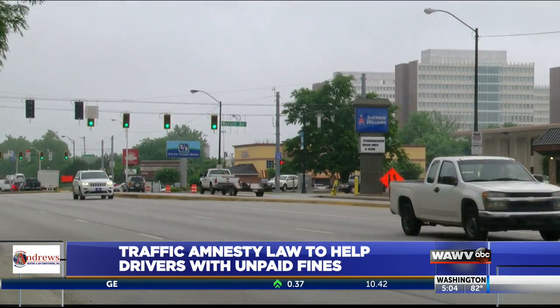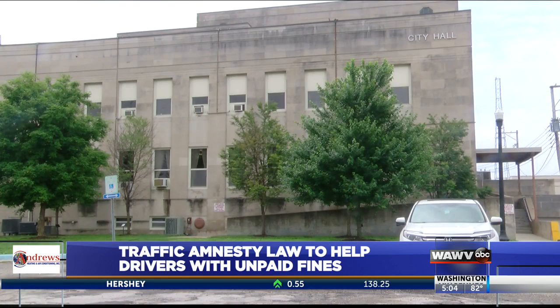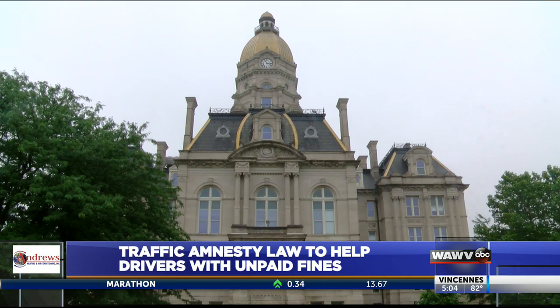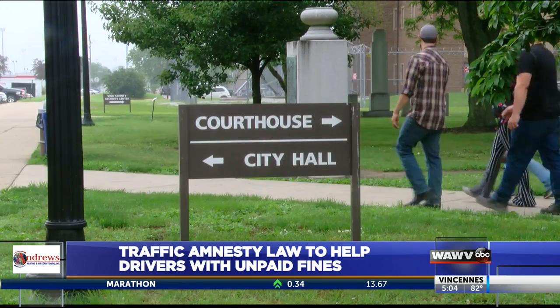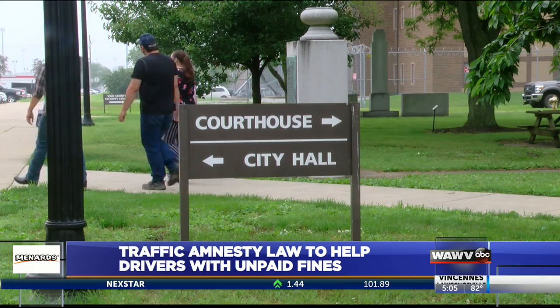Those who hope to get their cost cut will have to do so by filing a petition through the court. Certain documents would need to be on hand in order for the program to work in their favor. Felling says seeing a lawyer beforehand will help to avoid being denied, and there are options for those who cannot afford one.